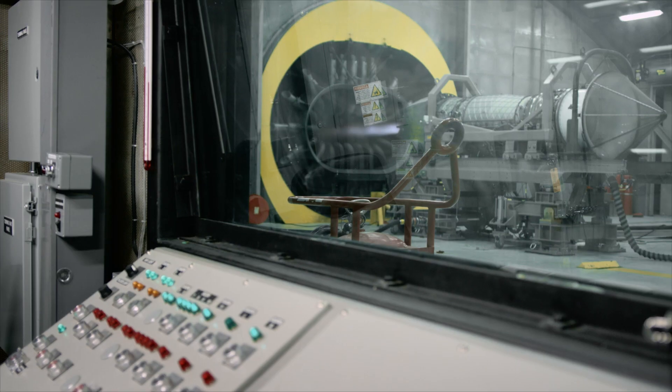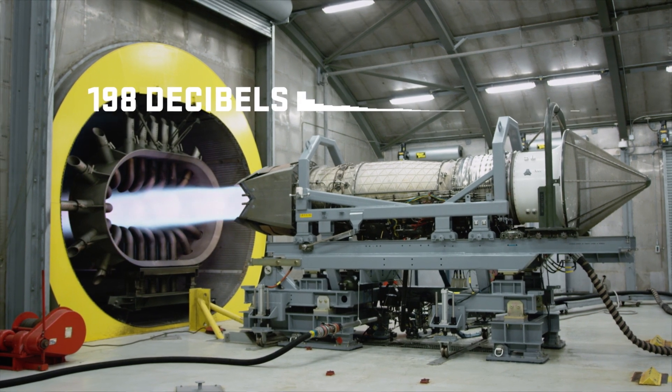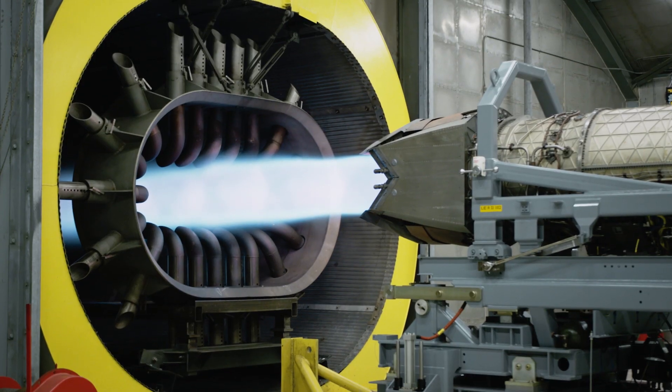Basically when this motor starts spinning up and running, the noise level inside is about 198 decibels and it's extremely loud.